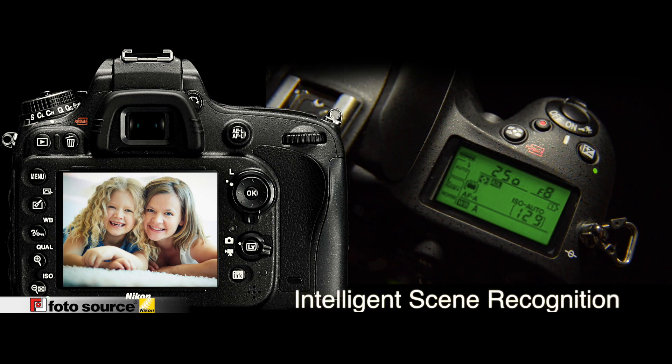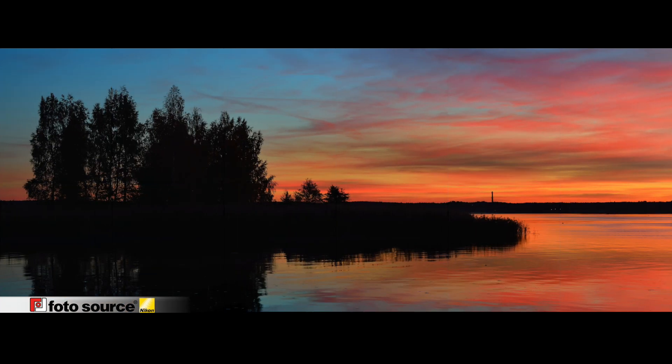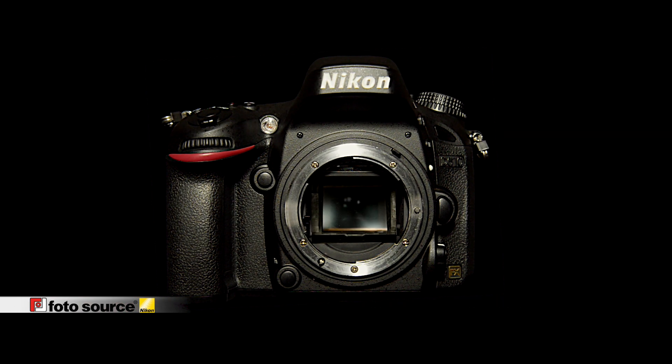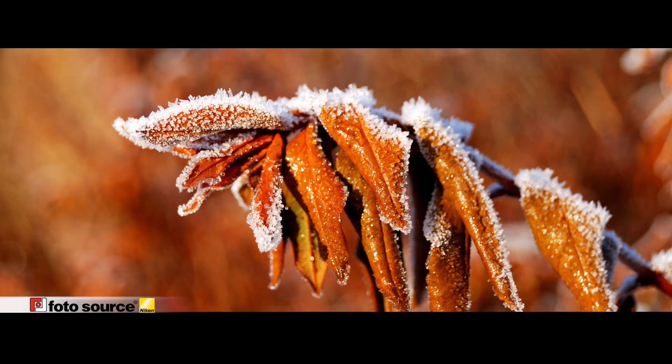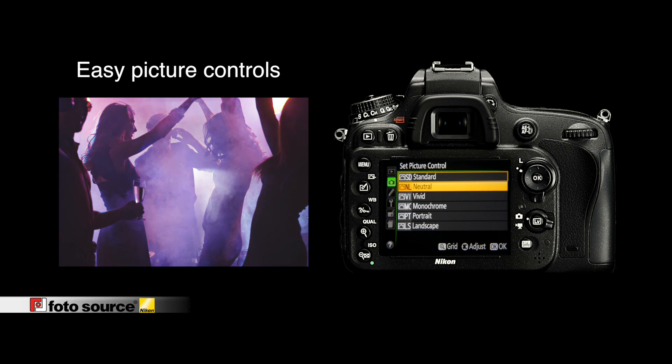Nikon's intelligent scene recognition system with 3D color matrix metering delivers consistently beautiful images by evaluating every scene — taking into account brightness, contrast, subject distance, and scene colors — all within the time it takes to press the shutter release button. Image data is referenced against an onboard database for consistent exposure accuracy.